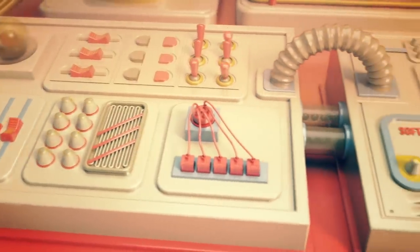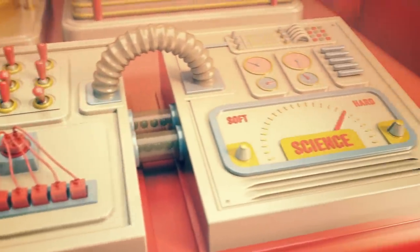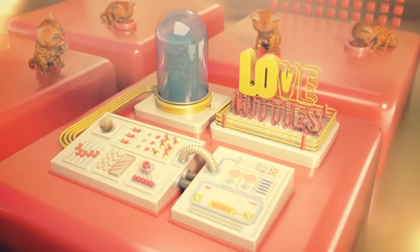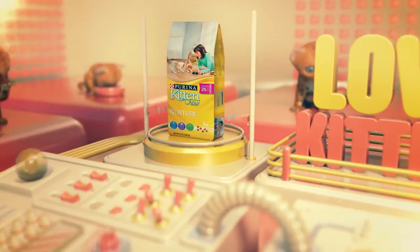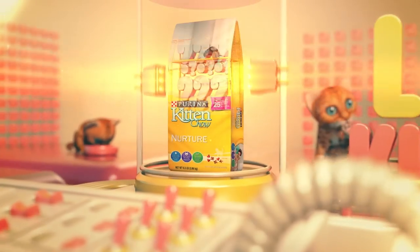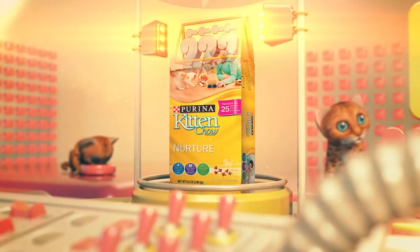Here at Wired.com, we believe in hard science, but we also love kitties. So to feed both obsessions, we got our paws on some Purina kitten chow to find out what's inside.